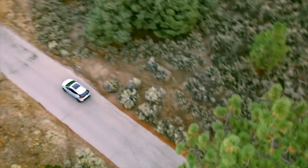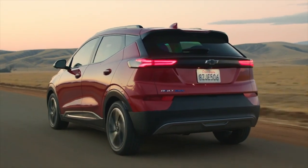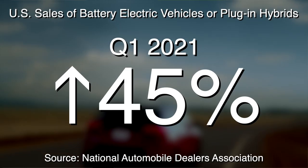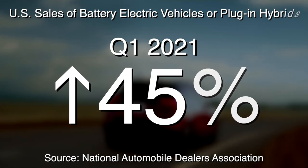GM has taken steps to reassure consumers with incentives such as free installation of home chargers for those who buy a new Chevrolet or GMC EV. And there are signs EV interest is accelerating: a recent dealer guide distributed by the National Automobile Dealers Association said sales of EVs or plug-in hybrids in the first quarter of 2021 were 45 percent higher than the same period the previous year.